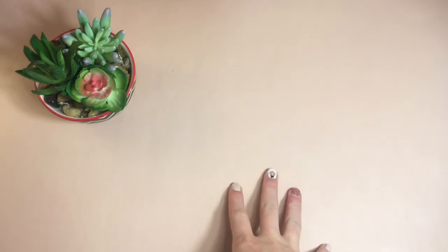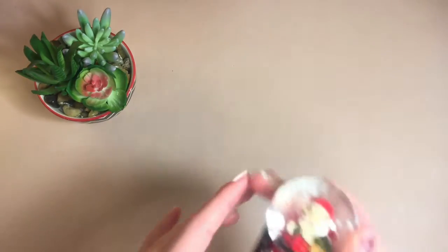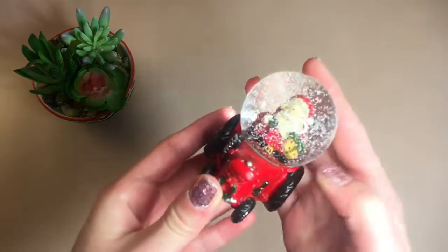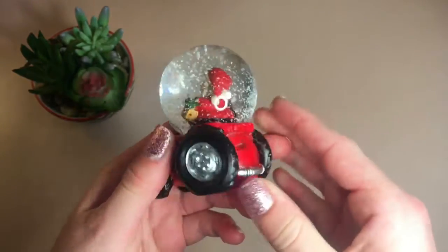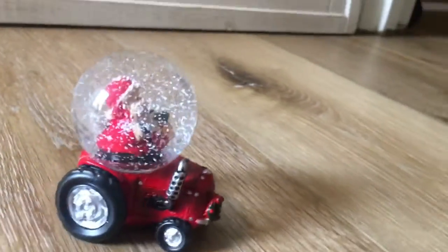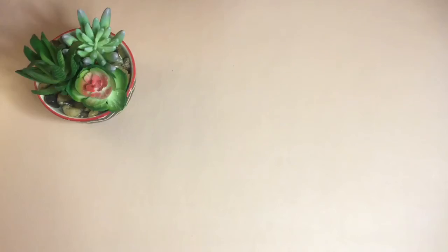Those were all of the big items. Now I'm going to show you all the smaller items. Here it is in three, two, one. This is a little Santa snow globe — it's a mini and it's in a little tractor. It's really really cute and adorable and it has a little wreath.